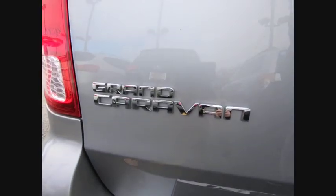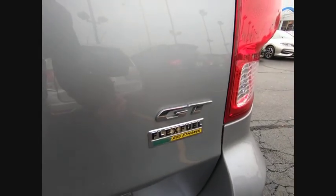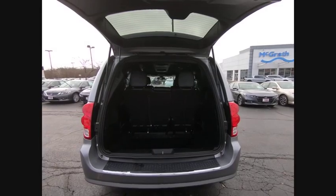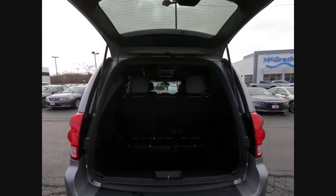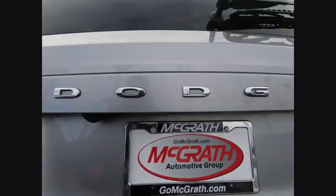This vehicle has less than 40,000 miles. Here are some of this vehicle's great options: heated mirrors, aluminum wheels, rear spoiler, power liftgate, brake assist, traction control, stability control, daytime running lights, engine immobilizer, remote engine start.